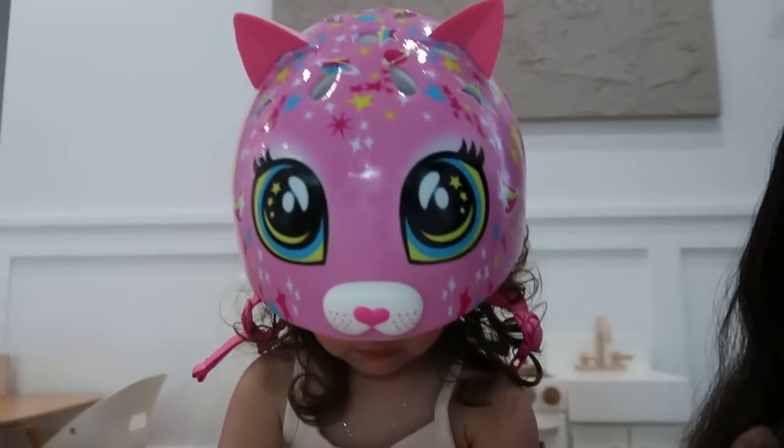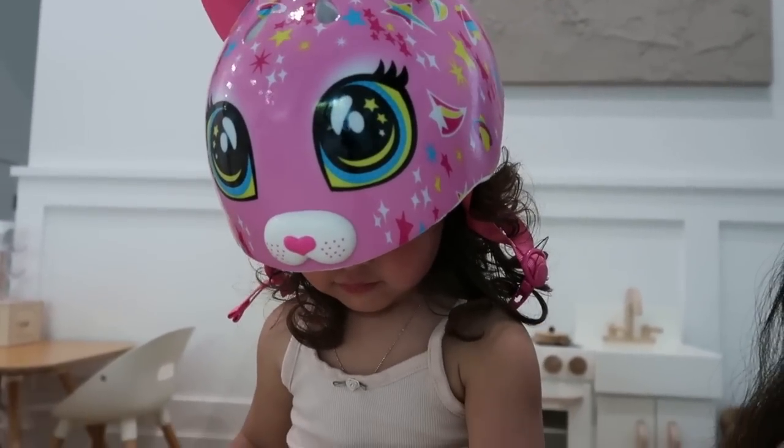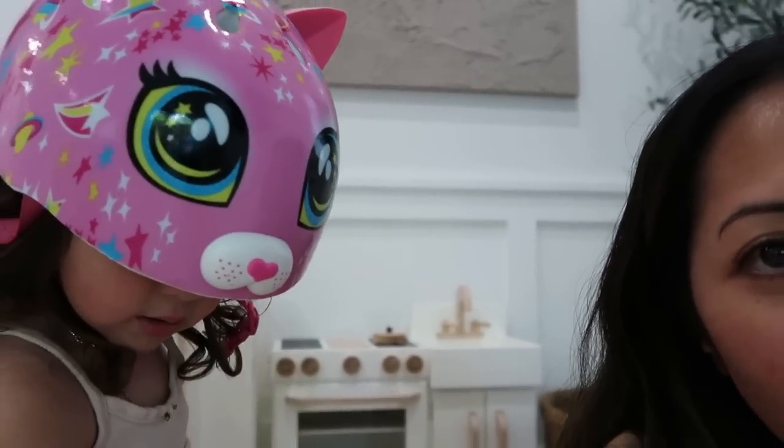Hi P, show everybody your helmet! Say, 'I learned to ride the scooter!' Let's go ride the scooter!